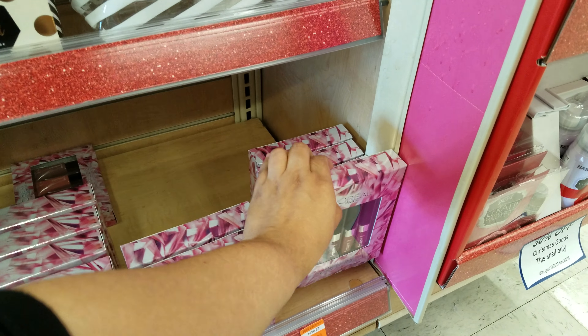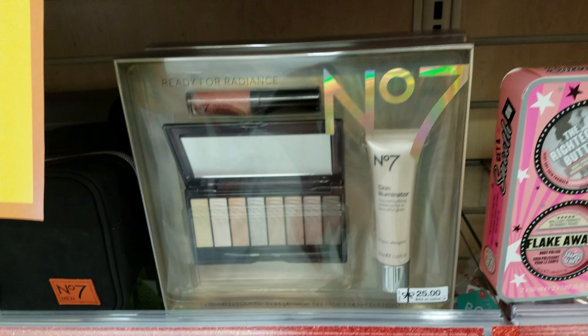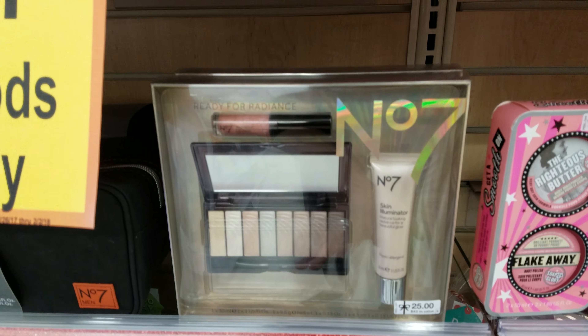So each one is a different price. I've got some eyelashes down there. Here at Number 7 — this was $25, so 50% off that.